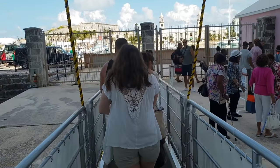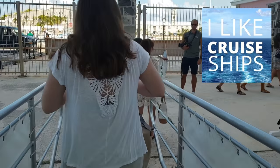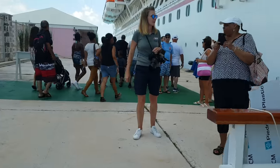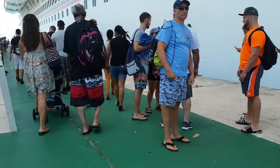Hi everybody and welcome to I Like Cruise Ships, the YouTube channel. This is going to be a video about how to get to the beach in Bermuda, particularly Horseshoe Bay. I'm going to do a voiceover over these shots that you're seeing.